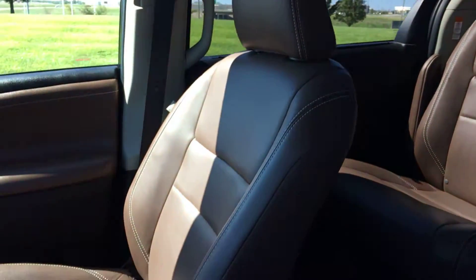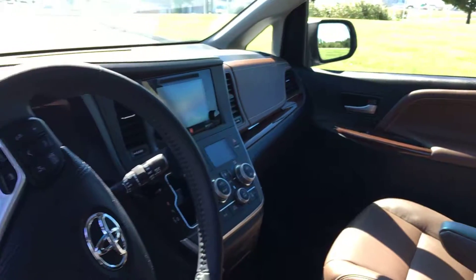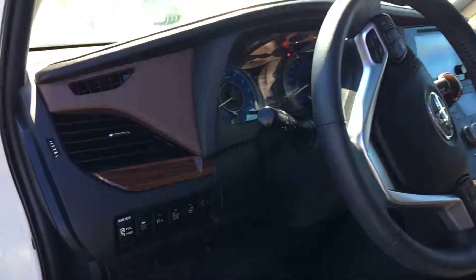You also have a heated steering wheel. Didn't lie when I said this thing has all the bells and whistles — and that's simply where you can turn on that heated steering wheel.